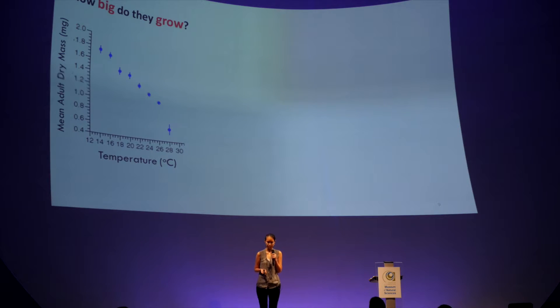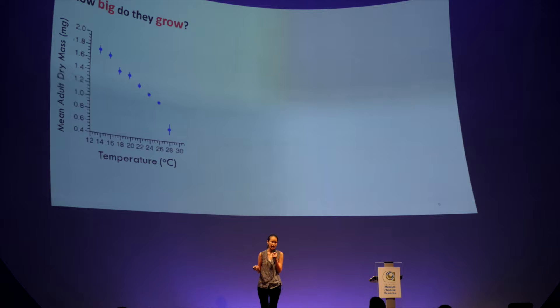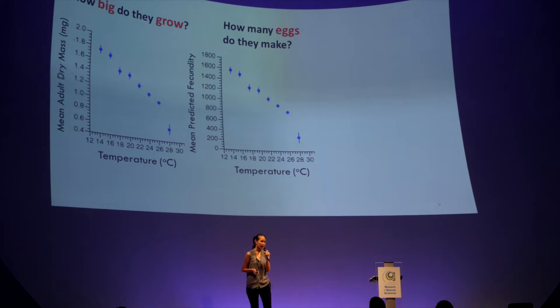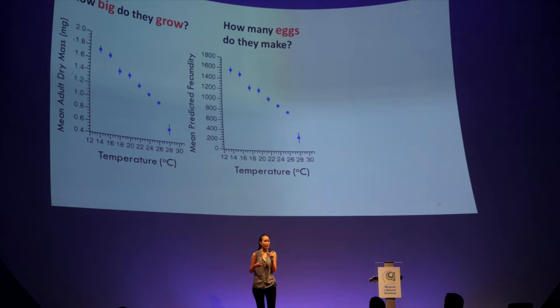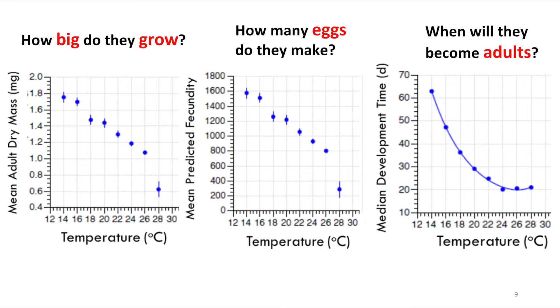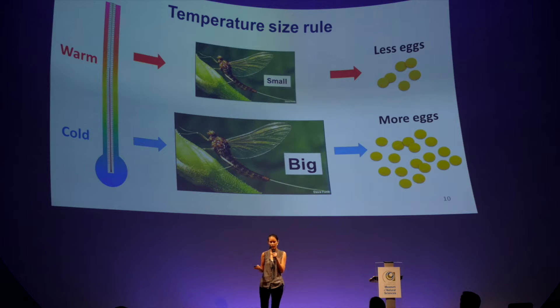How big can these mayflies grow? It also depends on temperature. At 14 degrees, they can weigh about 1.8 milligrams, and their mass would drop when temperature increases — at 28 degrees, they only weigh about one third of that, so about 0.7 milligrams. How many eggs can they make? They also make more eggs when it's colder. At 14 degrees they can make up to 1,600 eggs, but at 28 degrees they only make about 300 eggs. They also need more time to become adults when it's cooler — at 14 degrees it takes about two months, whereas at 28 degrees they only need three weeks. So these data are telling us that yes, this mayfly is following the temperature size rule.